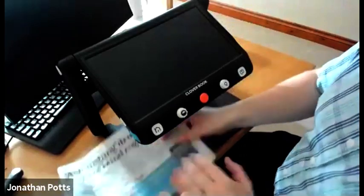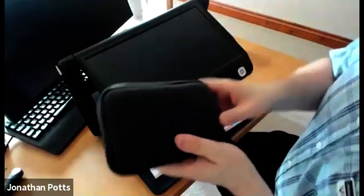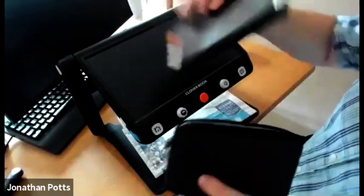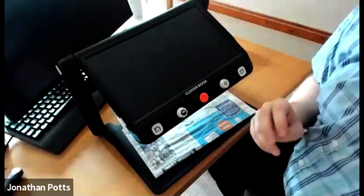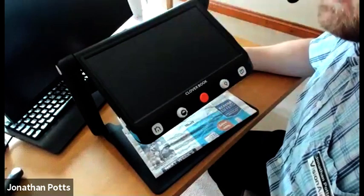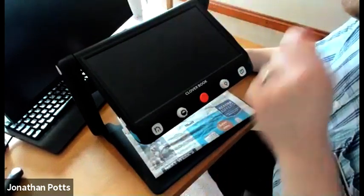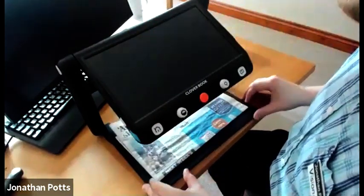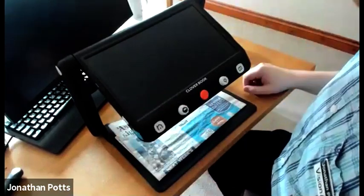Just to recap, that handheld magnifier is called the Clover Six. If anyone wants information, we'll give out the number at the end. We also have a product brochure that can be sent out, with all the information about different products and pricing — we don't hide anything.